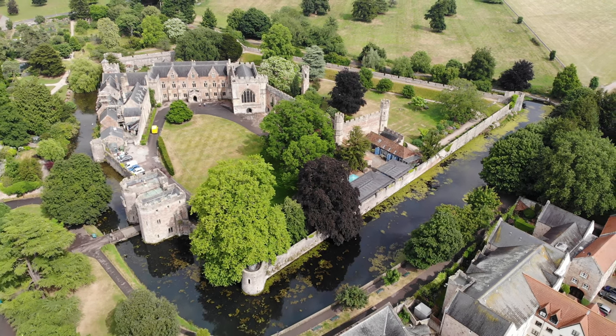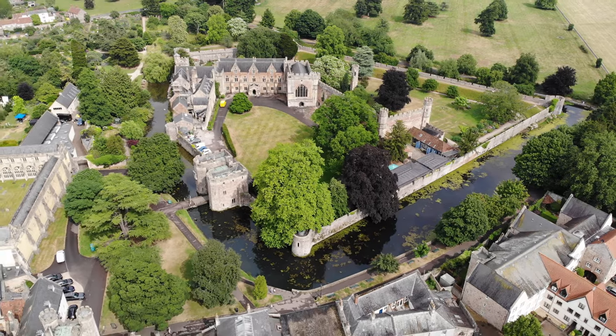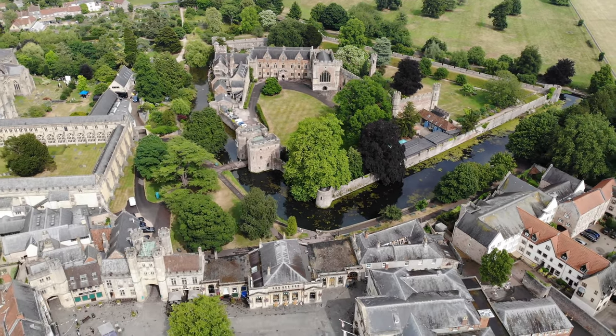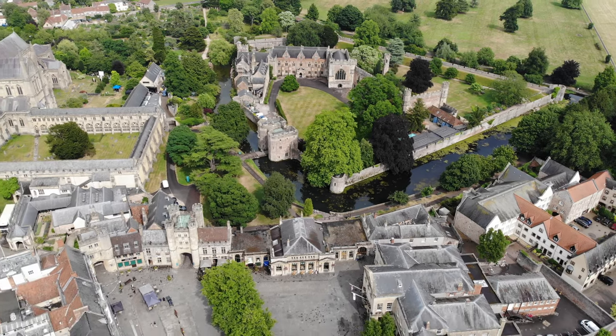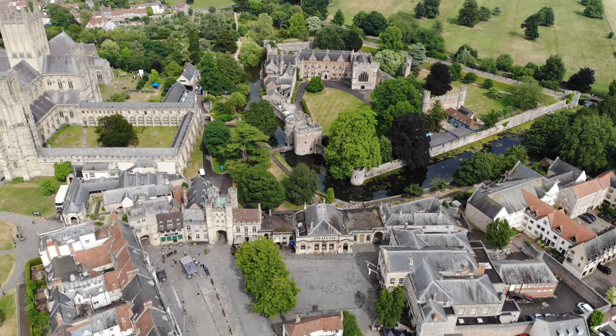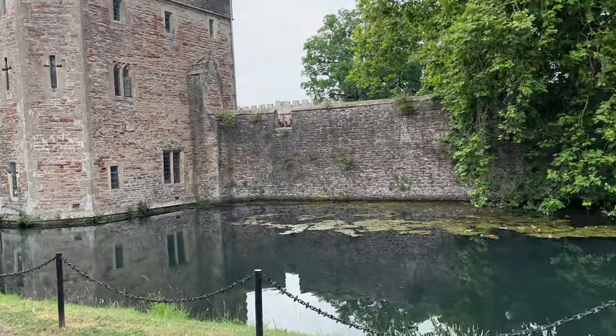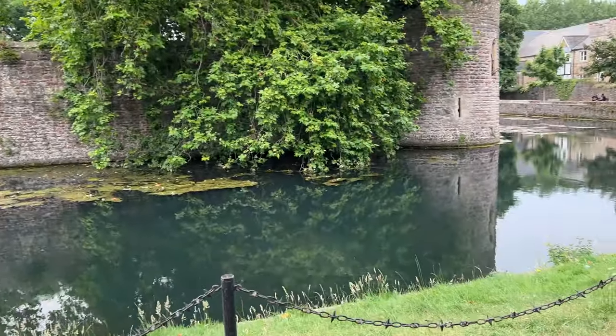Throughout history, the grounds have included a medieval deer park, streams, a reservoir, and a reflecting pond. Today, the current bishop still lives in a residence on site, but most of the palace is used for public functions and is open to the public as a tourist attraction.